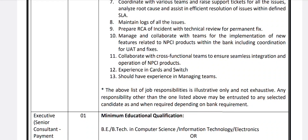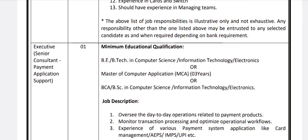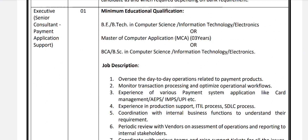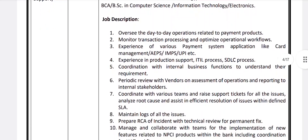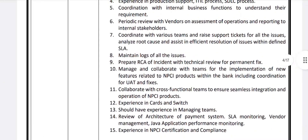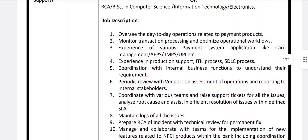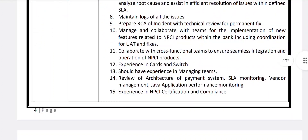Candidates should have experience in managing teams and experience in cards and related areas. Next is Executive and Senior Consultant in Payment Application Support — one vacancy. Qualification: B.E./B.Tech in Computer Science, IT, or Electronics; MCA; or B.Sc./B.S. in Computer Science, IT, or Electronics. Skills required include review of architecture of payment systems, SLA monitoring, vendor management, Java application performance monitoring, and NPCI certification competence.